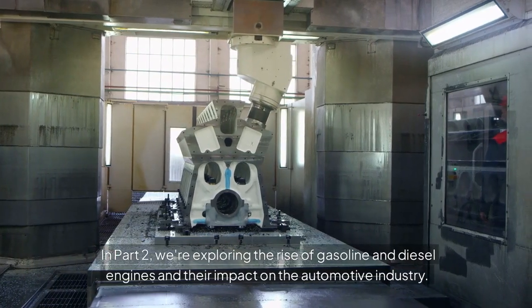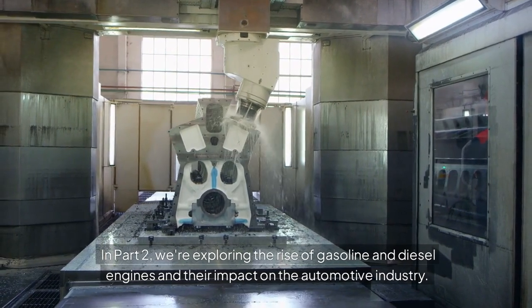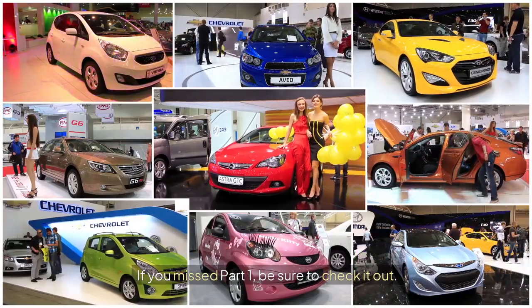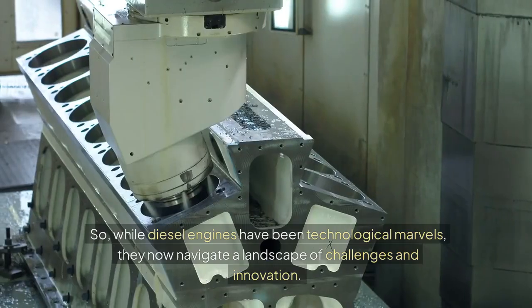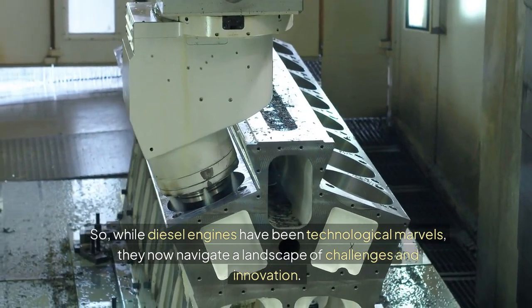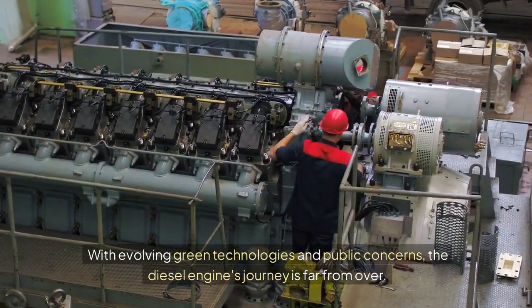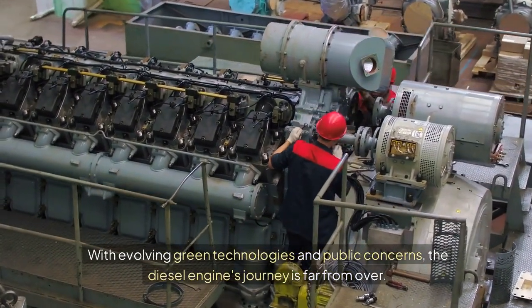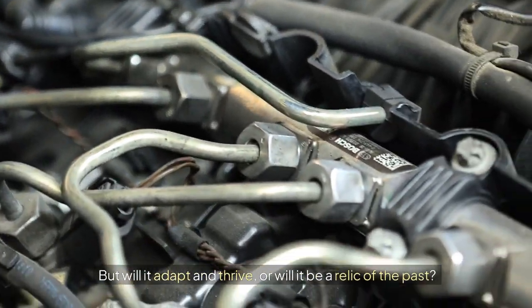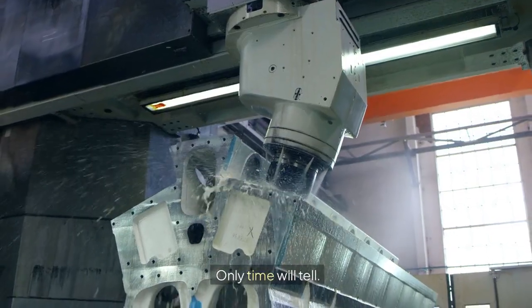In part 2, we're exploring the rise of gasoline and diesel engines and their impact on the automotive industry. If you missed part 1, be sure to check it out. While diesel engines have been technological marvels, they now navigate a landscape of challenges and innovation. With evolving green technologies and public concerns, the diesel engine's journey is far from over. But will it adapt and thrive, or will it be a relic of the past? Only time will tell.